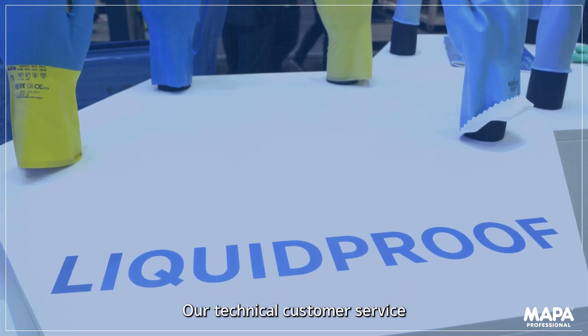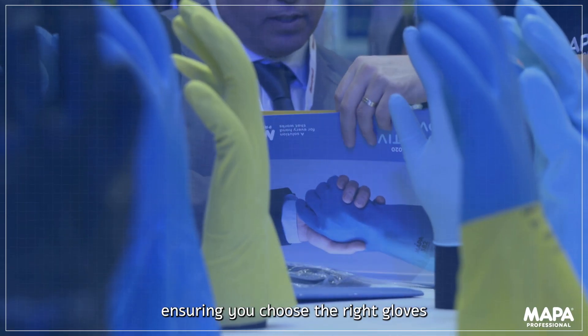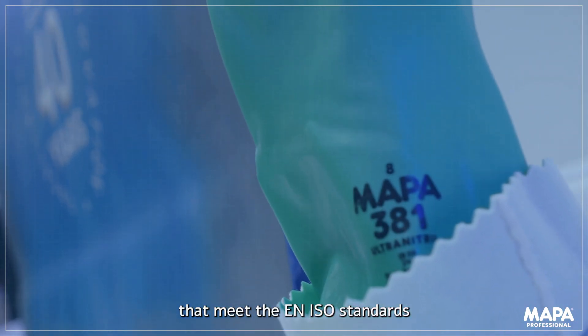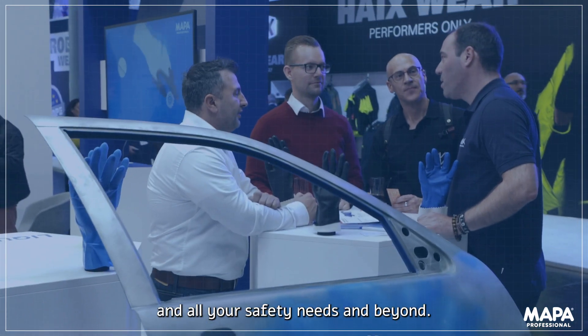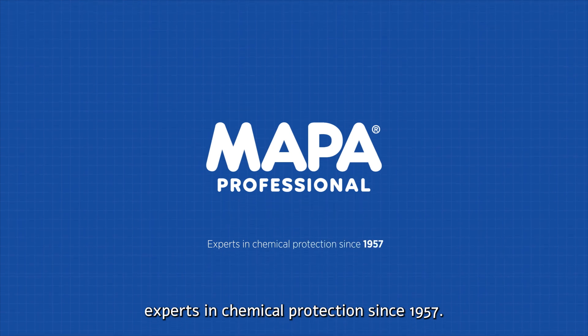Our technical customer service is here to guide you in this process, ensuring you choose the right gloves that meet the EN ISO standards and all your safety needs and beyond. MAPPA Professional — experts in chemical protection since 1957.